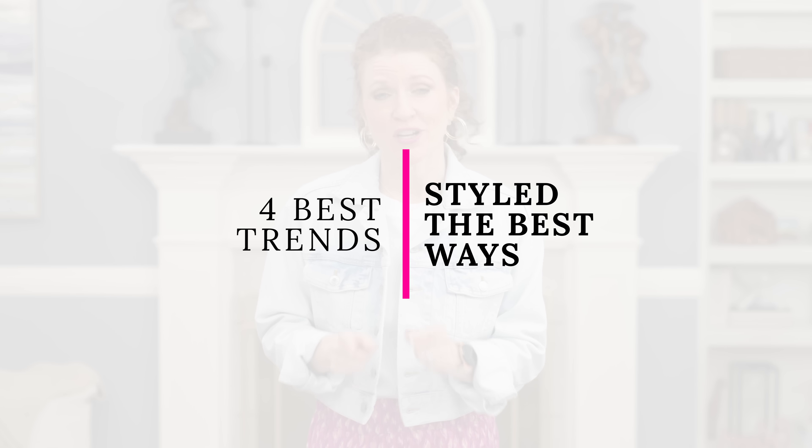Hey it's Jamie and welcome to my channel. Today I really want to talk about the best ways that you can style the best trends for summertime. There are a lot of trends out there, but some are trending more than others, and some of these might be a little bit trendy while some are actually more classic pieces. I want to show you some cute looks for the summertime to make it easy for you to incorporate them into your wardrobe. I hope you enjoy this video — if you do, please give it a thumbs up and also consider subscribing.